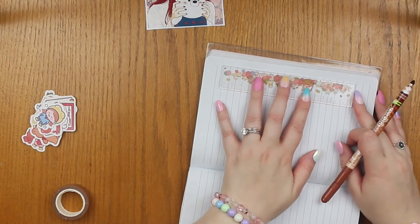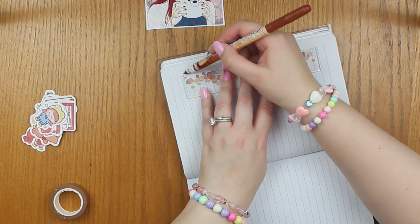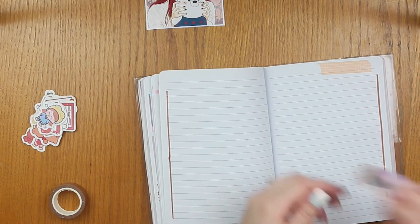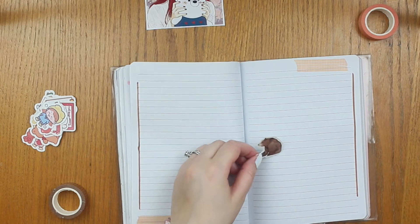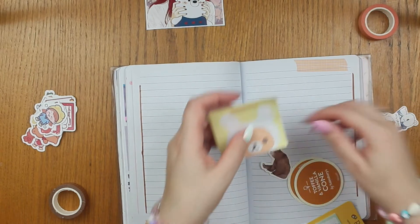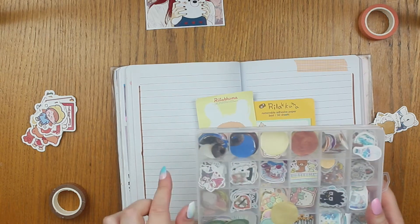I always find journaling super relaxing, both to watch other people do it and to do it myself. So I hope you guys find it relaxing too, and if not, at least it gives you some ideas for your own journaling. Now I've got these really sweet brown stickers — they're definitely more true to life than the other ones, but I'm totally fine with that. I'm going to use these ones, and I'm really excited to use these Ryokuma ones. They're so cute. I even have some Ryokuma stickers in here as well. I'm just going to have some fun with it.